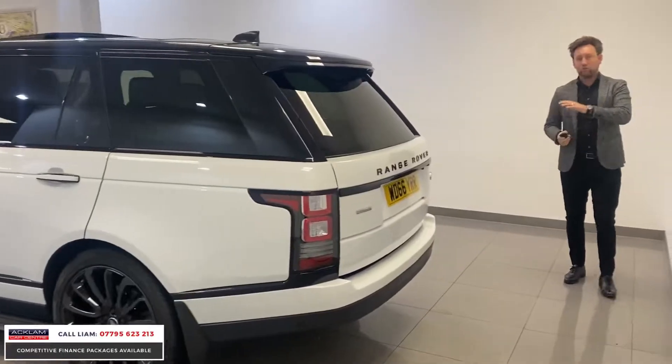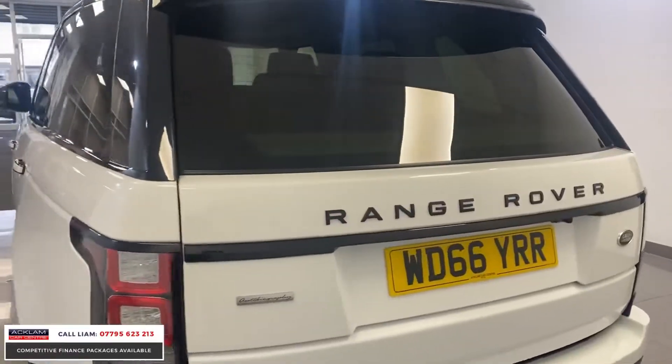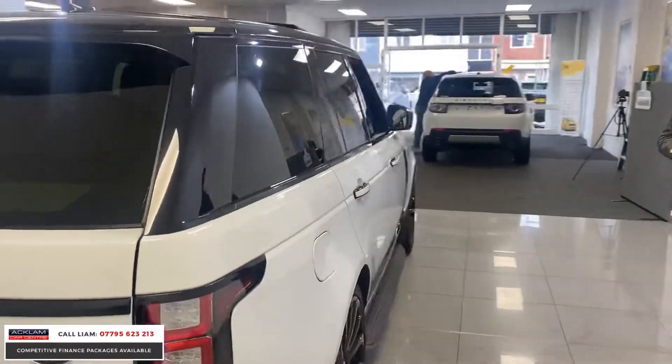This car is £100,000 plus new, and it's half the price. It's covered 29,000 miles, and I'm going to put it up for £49,990.